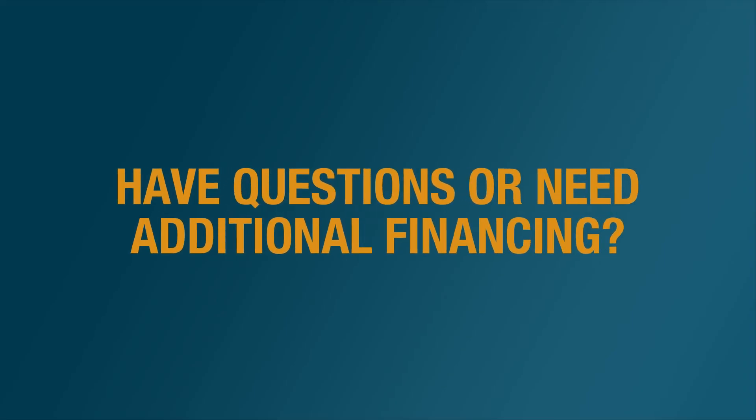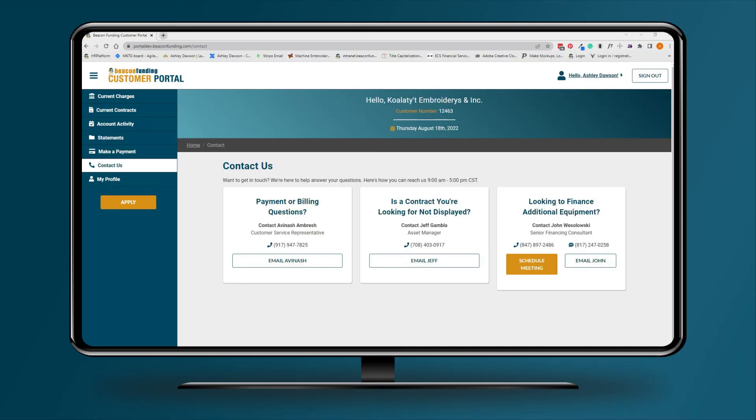Have questions or need additional financing? Talk to our dedicated customer service representatives. Hit the contact us tab in the left navigation and tell us how we can help. Have a payment or billing question? A dedicated account specialist is on the job.